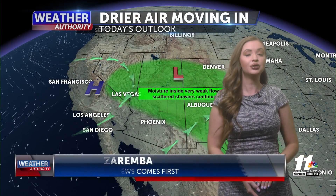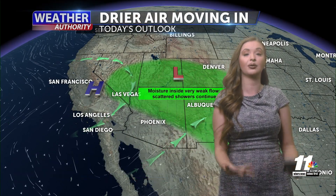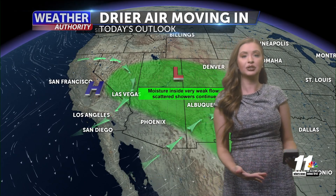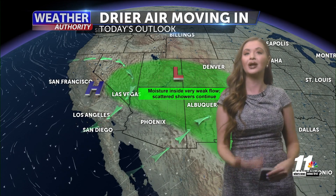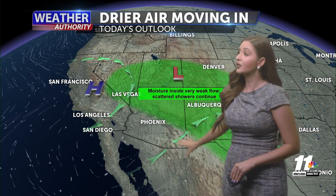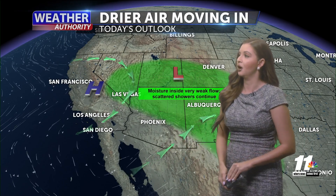Welcome back and a happy Monday. It's a great start to our work week as we are going to gradually dry out this week. Last week we did experience some moisture and we felt it, but this week we're going to have different changes — drier, just like we like here in the desert.